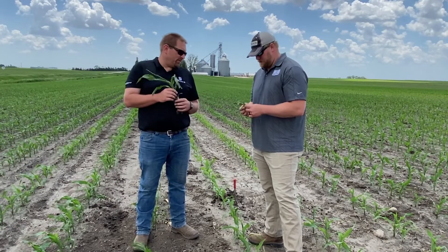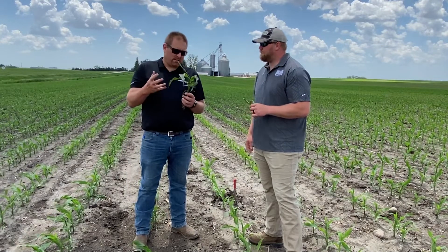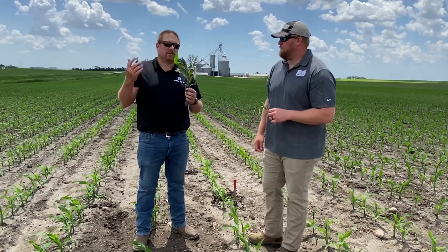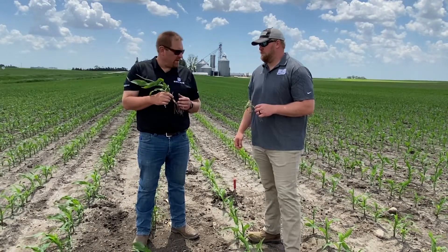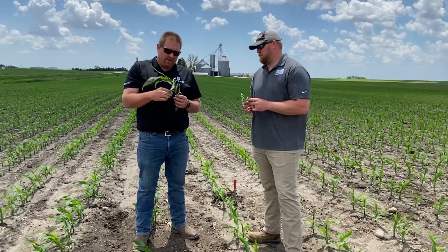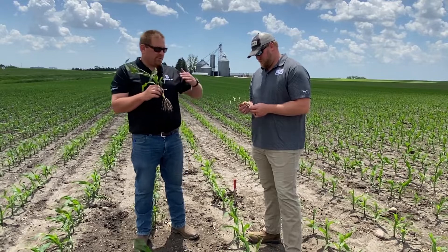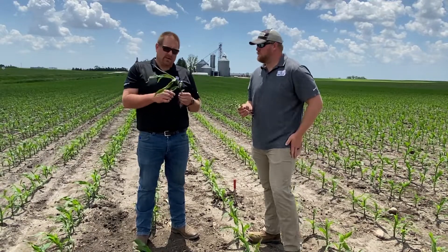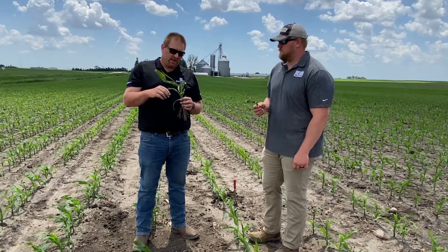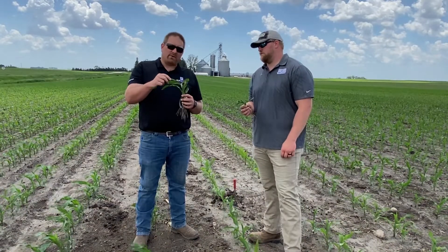Often we get the purple corn syndrome calls first as we're transitioning from a cool spring into hot weather like we see today. And those sugars that accumulate — that purpling we see — often precedes us into a rapid growth stage. After about V5, V6, that plant is growing like crazy, and we often get calls on rapid growth syndrome.